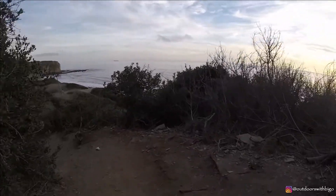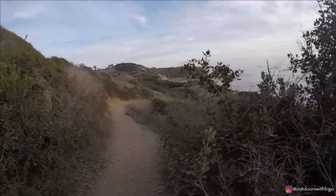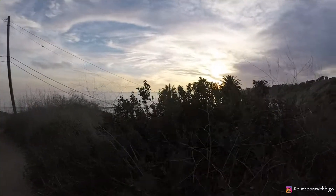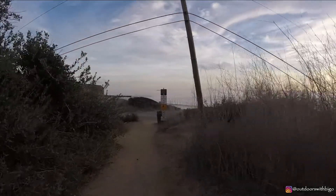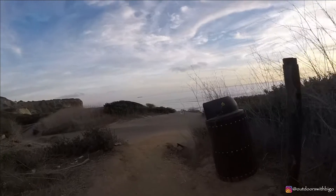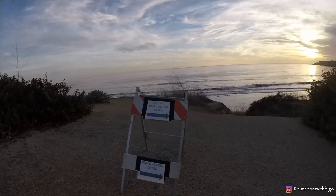You start off downhill, which is never fun because you know that on the way back, when you're a little bit more tired, it becomes a bit more challenging — but it's short, it's not too bad. Let's see if we can make it down there before the sun sets. I don't know if you can hear the ocean, hear the waves. I really enjoy these short hikes because they're great for conditioning — it's quick to get down to the bottom, then you sprint on the way up; it's a nice little workout.